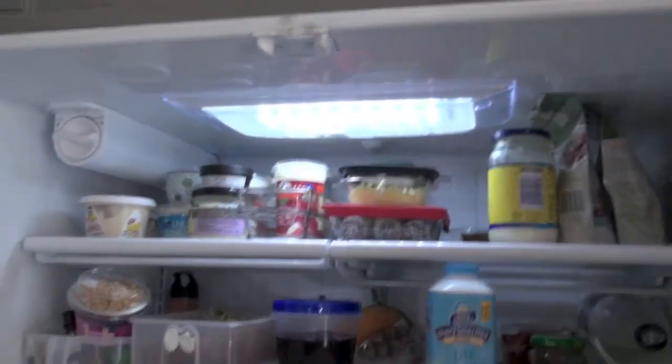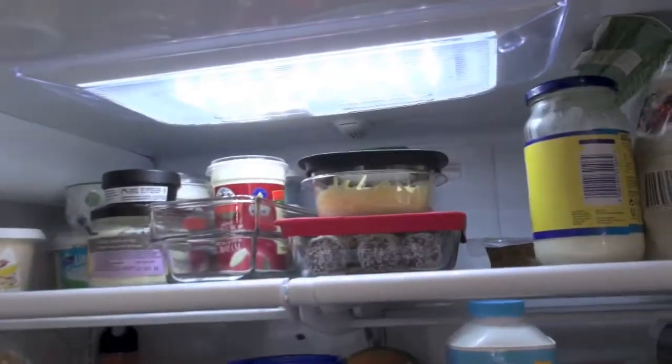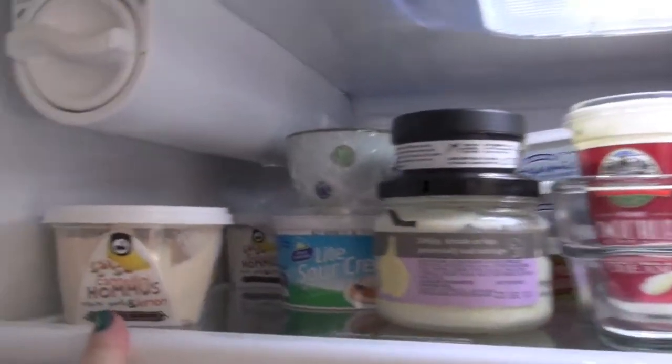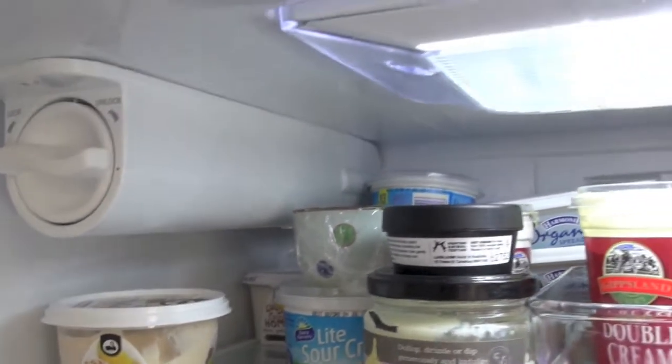It'll probably start beeping because it does when the doors are left open. So this is obviously very much a family fridge, always chock-a-block full. I'll start over here.